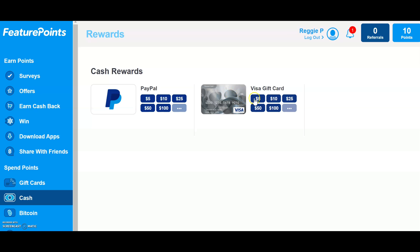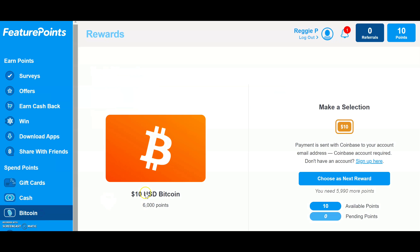Since Bitcoin is very hot right now as a currency, you can also get Bitcoin — you can get $10 of Bitcoin if you get 6,000 points. So now you know how much you can get once you accumulate enough points from your friends doing the work for you.